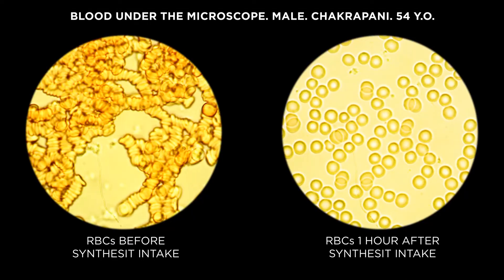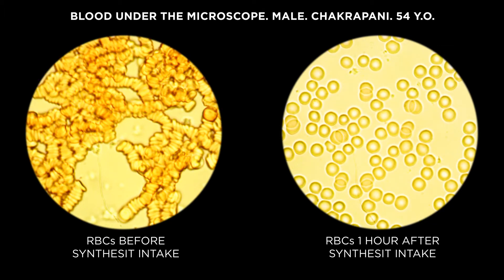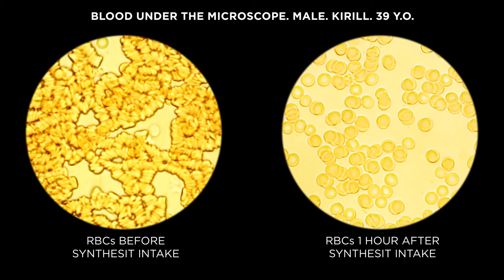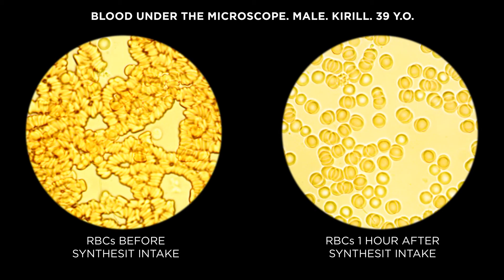Let's have a look at the blood samples of each family member. This is Chakrapani's blood before and after synthesis intake. This is Elena's blood before and after synthesis intake. And this is Kirill's blood before and after synthesis intake as well.